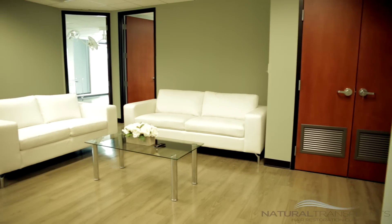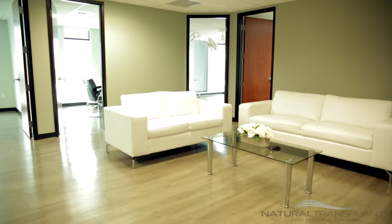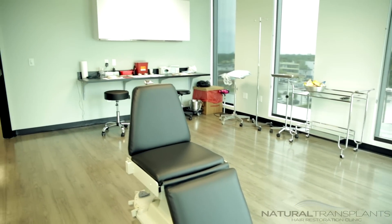Dr. Huebner here, Natural Transplants. I wanted to welcome you here to our new facility in Fort Lauderdale, Florida. Every patient that's come by has been very impressed — first-class facility. We've built it out ourselves with every square foot in mind about how we can maximize the patient experience and how we can get great results for our patients.